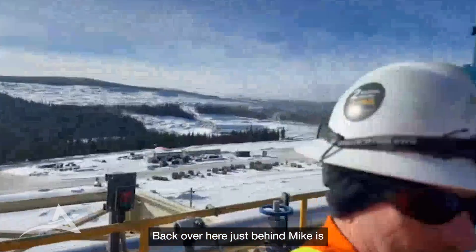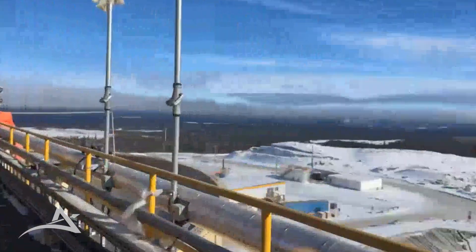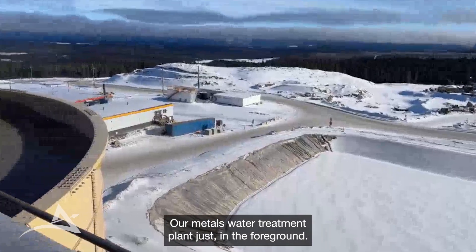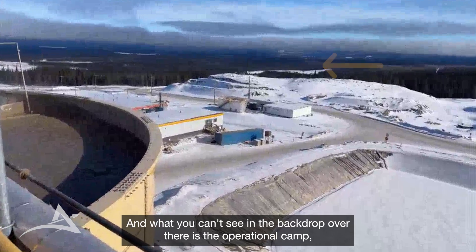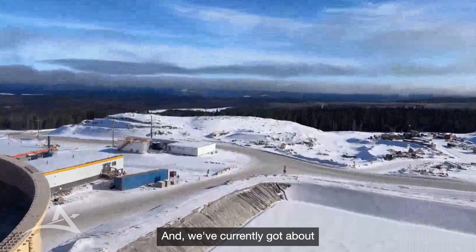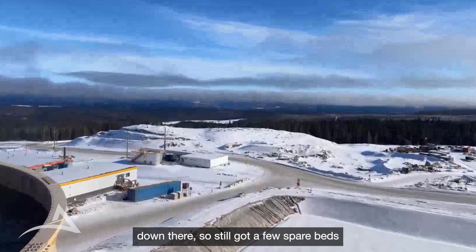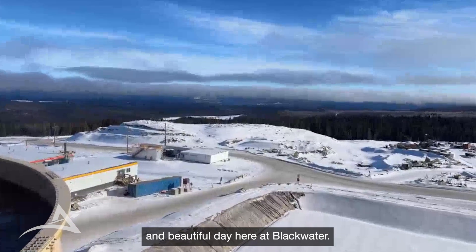Behind Mike here is the security building. We've got our workshop and laydown area over here, our metal and water treatment plant just in the foreground. And what you can see in the backdrop over there is the operational camp, which is completed and we're currently at about 75% occupancy. Still got a few spare beds, and it's a beautiful day here at Blackwater.